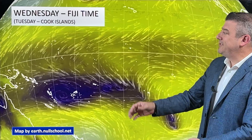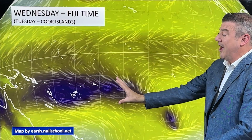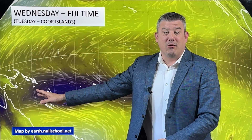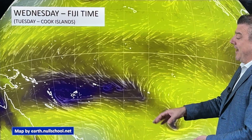We're tracking a lot of low pressure in the South Pacific at the moment. It's not so busy in the Northern Hemisphere, but certainly down here in the Southern Hemisphere, in the southwestern side, there's a lot of low pressure stretching all the way from the Coral Sea right across to French Polynesia. That's several thousand kilometres, and we're seeing low after low after low forming in there.